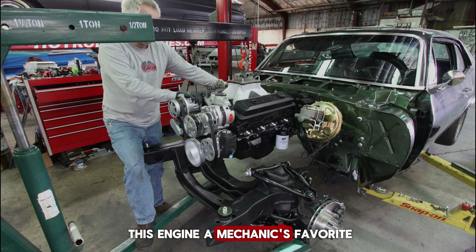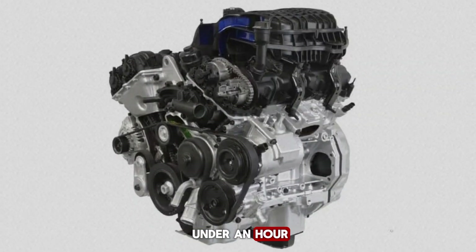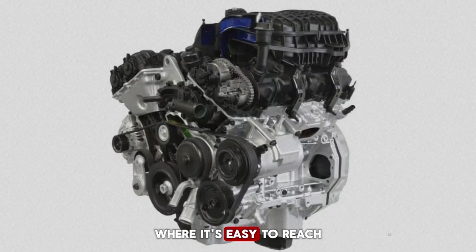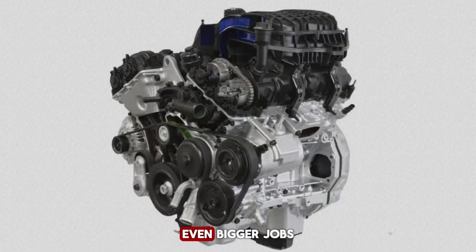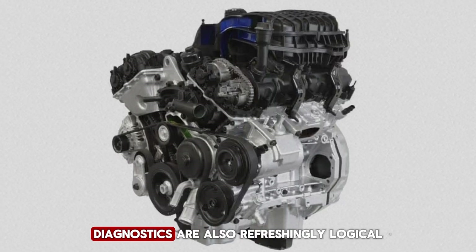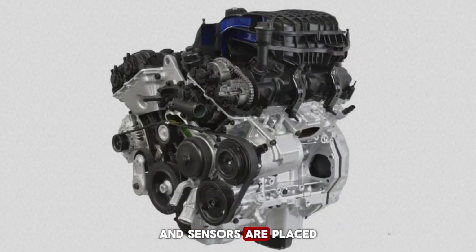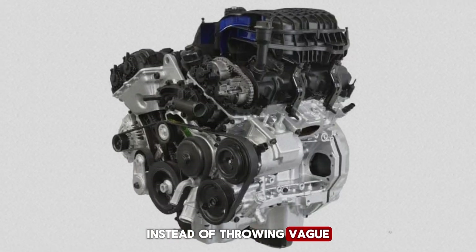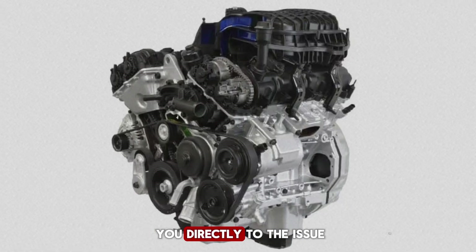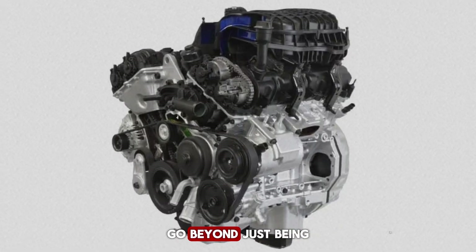What really makes this engine a mechanic's favorite is its serviceability. On many modern engines, even a spark plug replacement can turn into a nightmare job. The Pentastar keeps things simpler — the coil packs and plugs are right on top, meaning a tune-up can be done in under an hour. The oil filter housing is positioned where it's easy to reach, and the drain plug isn't buried behind suspension parts. Even bigger jobs like water pump or serpentine belt replacements are far more manageable compared to some rival designs. Diagnostics are also refreshingly logical — the powertrain control module communicates clearly with scan tools, and instead of throwing vague fault codes that require guesswork, the Pentastar usually points you directly to the issue. That's time saved in the shop and less cost for customers.